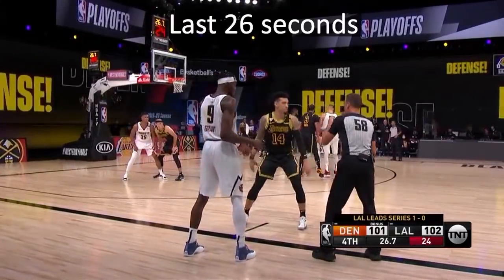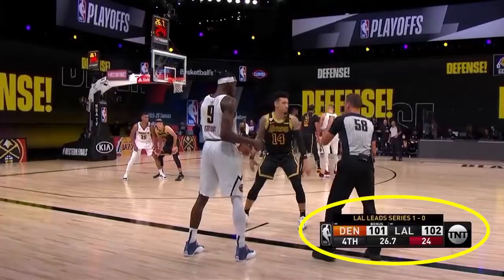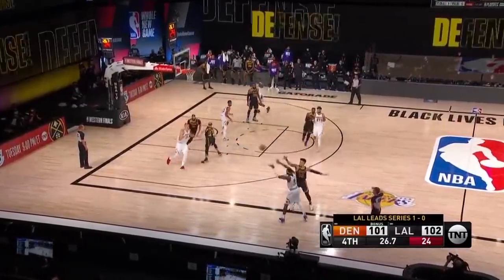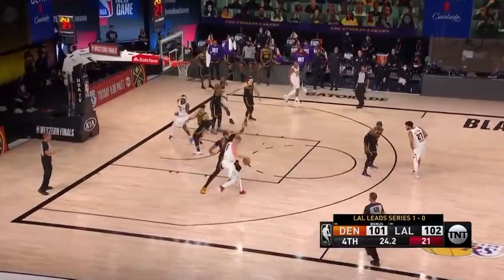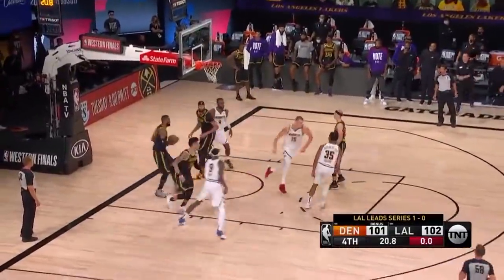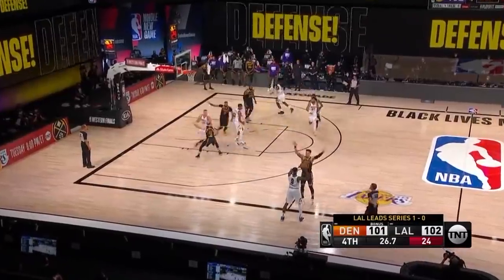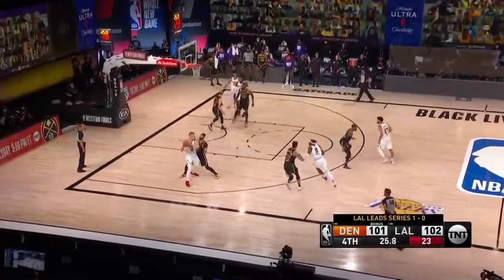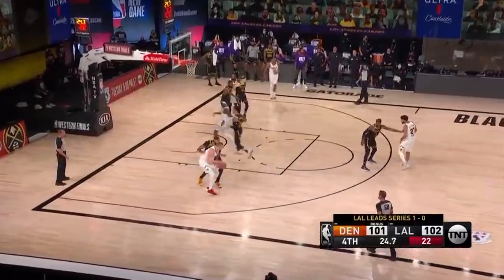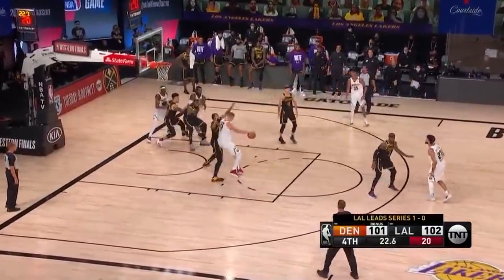Moving on to the last 26 seconds: down one taking it out of bounds, the Nuggets run a play to get a Jokic post-up, and as we know, the Lakers aren't going to double that with AD on Jokic — though here, Jokic scores in the post. The big question is: should the Lakers actually double in this situation? For the series, Jokic had scored 11 points on 11 post-up shots versus the three LA bigs, which is good, but from the Lakers' perspective, you can live with that if it means not doubling. The bottom line is, this is just a very tough play to guard.